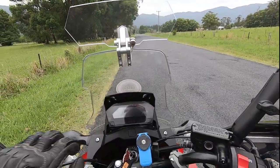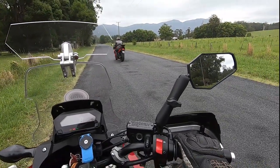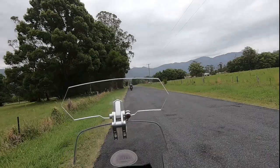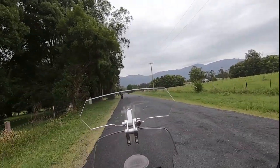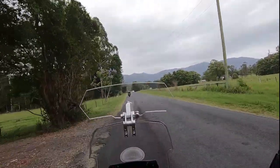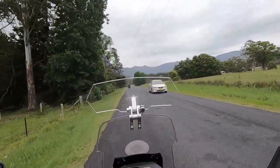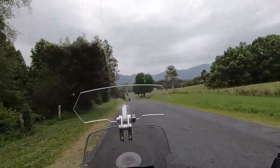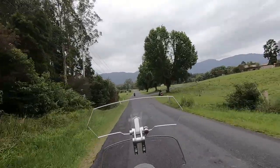Chris went down the road, realized I wasn't behind him, did a U-turn, came back, and we can continue. The funny thing is the battery said I only had 49% of battery life left when I changed it, which is really unusual because I've done about 35 minutes worth of shooting. Anyway, I'm not complaining — it's got a new battery.